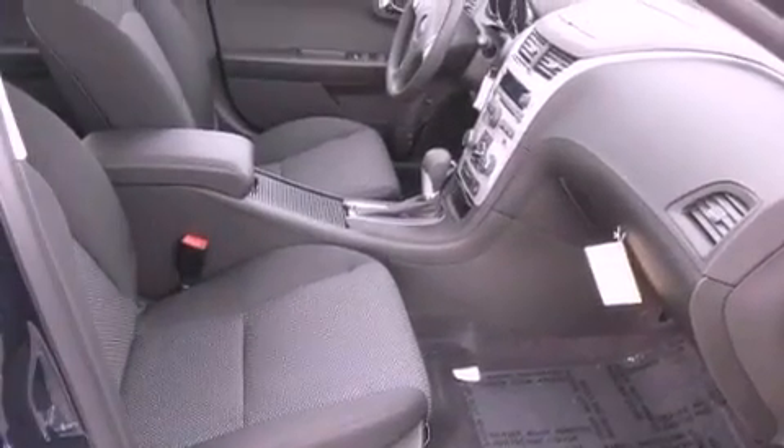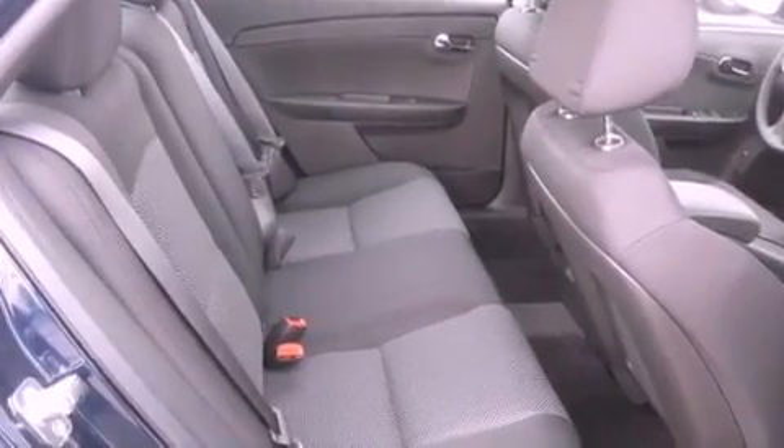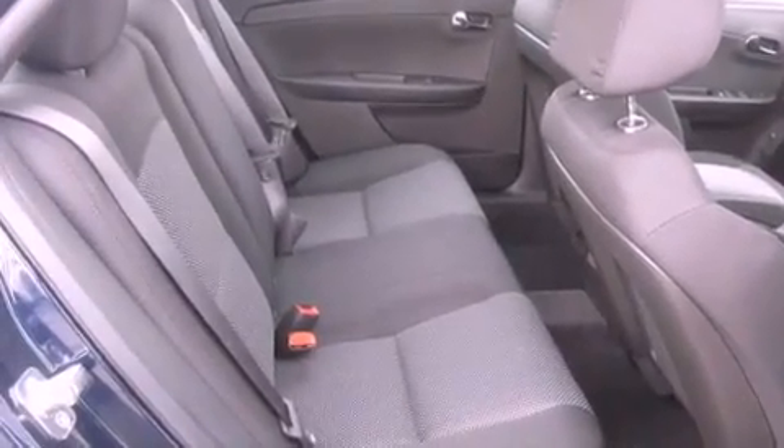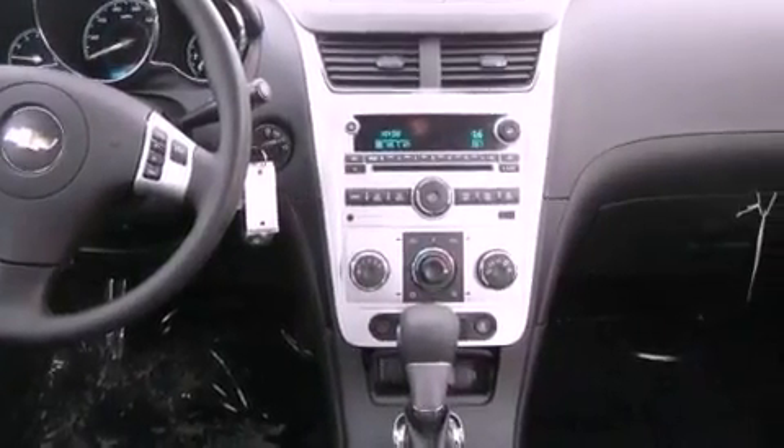The following features are also included: a power driver's seat, a keyless entry system, a passenger side vanity mirror, an engine immobilizer theft deterrent system, a traction control system, an anti-lock braking system, a passenger side airbag, rear seat child-proof door locks, and cruise control.